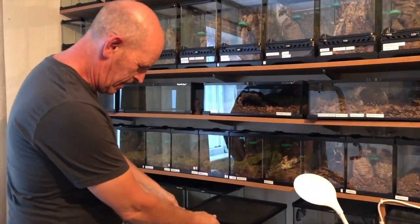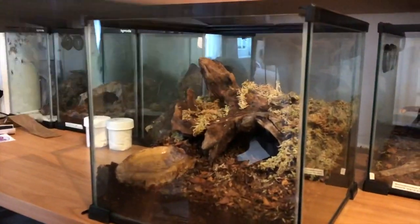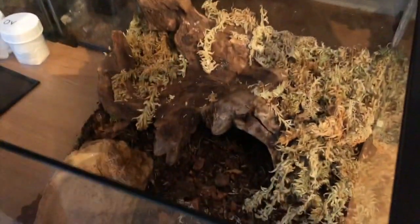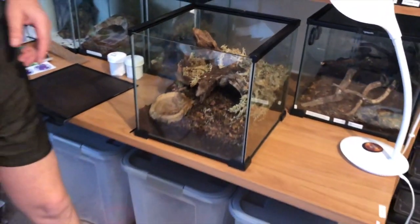Have a look at this setup — this is what we've got set up for this girl. As you can see, very secure tank, mesh top. Now I've never had one of these before, and it's been on my wish list for a long time. I've been really, really keen for these and they are like gold dust — can't get hold of them anywhere.